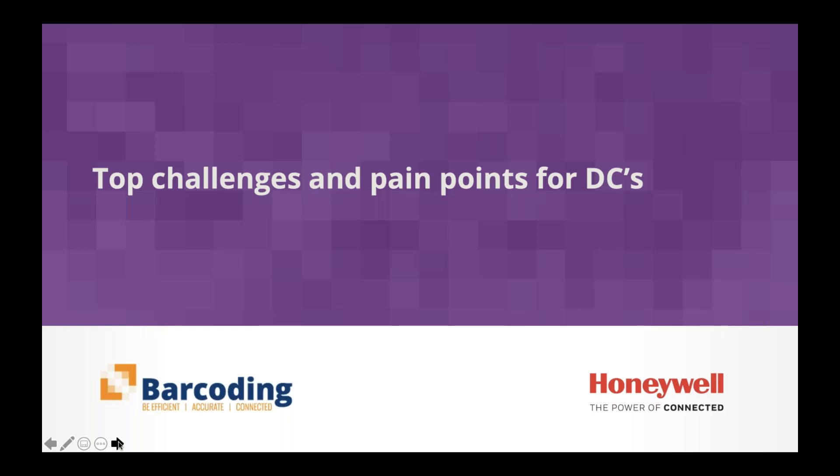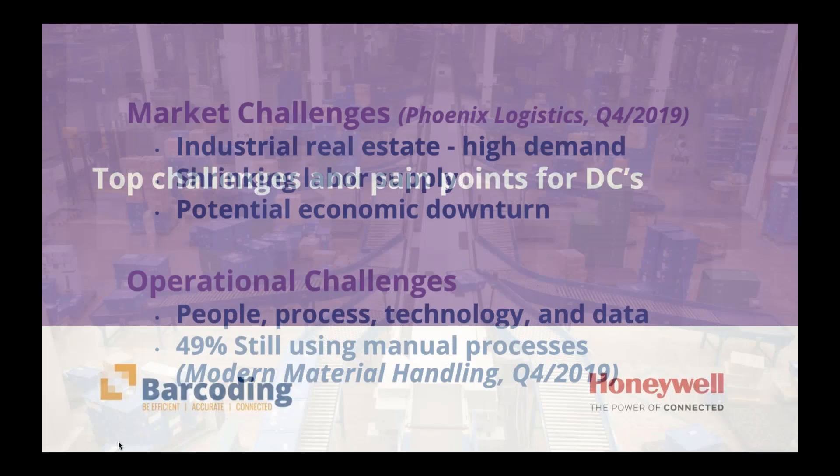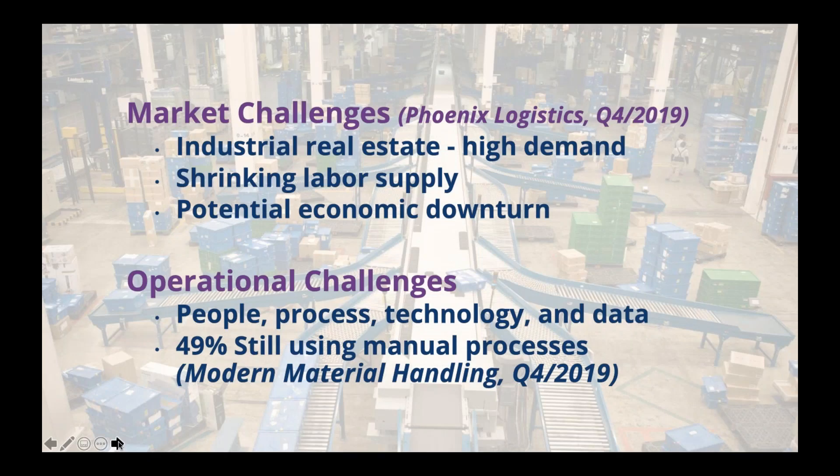These challenges have not changed since 2019 — they've only become more important. We've seen an acceleration in the needs for digital transformation within the supply chain. They need to automate to allow them to scale without increasing manpower. If you're a DC, there's a high demand for industrial real estate, a shrinking labor supply, and a potential economic downturn. According to Phoenix Logistics back in Q4, DCs are extremely in demand, but there aren't a lot of places to put them. And 49% of all operations are still using manual processes in the DC and warehouse.